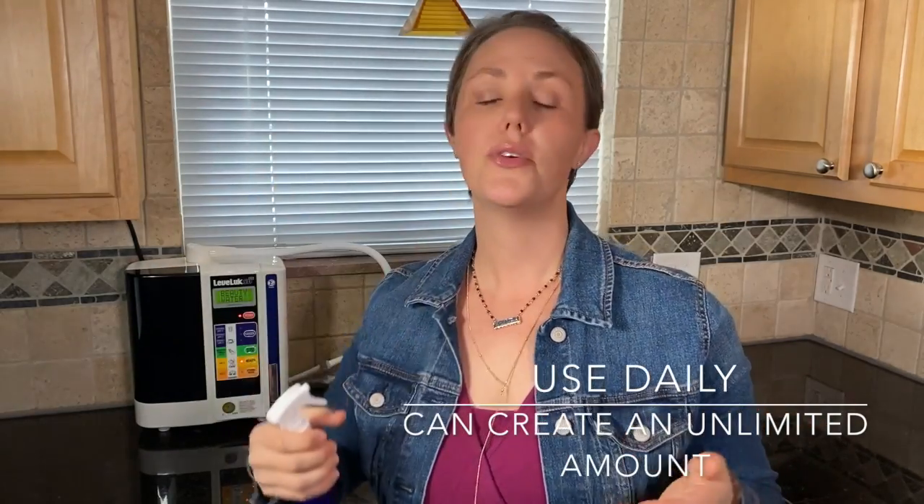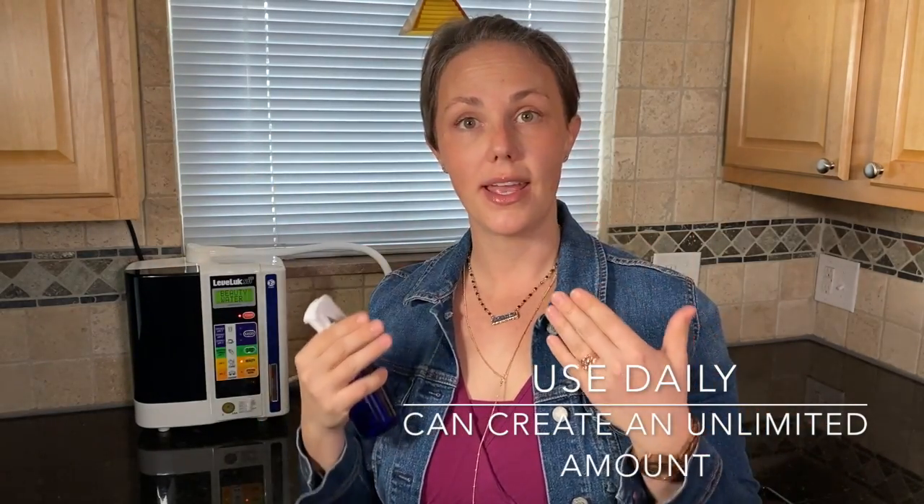Beauty water is really effective at tightening and toning the skin. You just simply spray it on your face and you can immediately feel how hydrating and toning it is. My husband absolutely loves to use beauty water after he takes a shower and shaves — he sprays it on his skin to reduce razor burn.